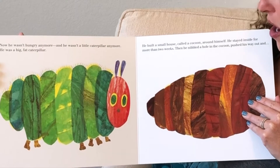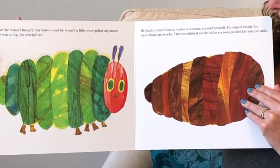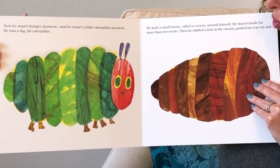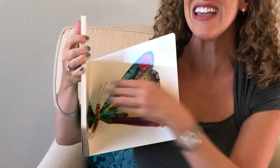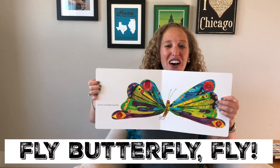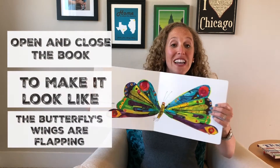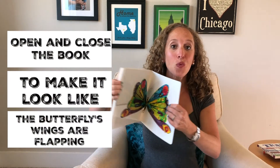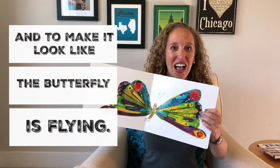He built a small house called a cocoon around himself. He stayed inside for more than two weeks. Then he nibbled a hole through the cocoon, pushed his way out. He was a beautiful butterfly. Fly, fly, butterfly, fly. And then I would open and close the book to make it look like the butterfly's wings are flapping and to make it look like the butterfly is flying.